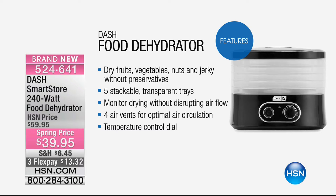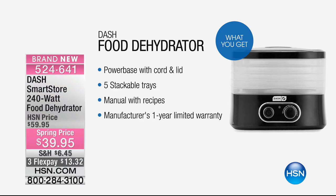A lot of food dehydrators that cost a lot more money than this will give you a high, medium, low setting — this gives you actual temperatures. You get your power base with the cord and the lid, five stackable trays, a manual with recipes to get you started, and a one-year manufacturer's warranty.